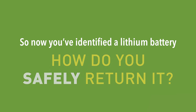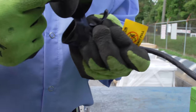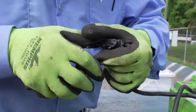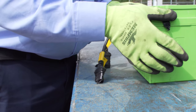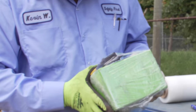So now you've identified a lithium battery — how do you safely return it? Carefully remove the lithium or non-conforming battery from the lead battery pallet. Once the battery is isolated, securely tape all terminals to prevent potential fire or explosion. There are companies that will collect lithium and other non-conforming batteries, such as nickel cadmium and nickel metal hydride. You should follow their instructions on how to properly prepare lithium batteries for disposal.